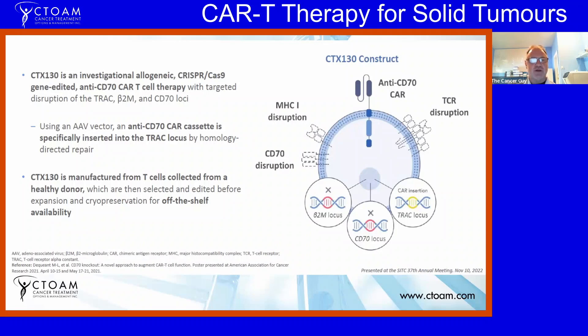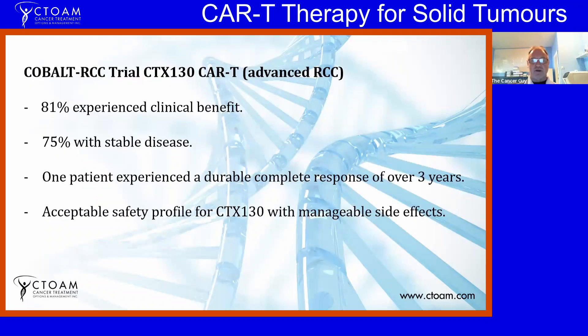Here's a diagram of CTX-130. They used CRISPR-Cas9 gene editing technology and took CAR-T cells from healthy donors. They disrupted certain genes — the TRAC, beta-2m, and CD70 loci — and instead inserted a special anti-CD70 CAR cassette directly into those sites. They disrupted certain genes and added their own special genes. These are then grown in the lab to create a large supply. When treating the patient, they perform lymphodepleting chemo to kill off some immune cells, and then inject these modified cells directly into the patient.